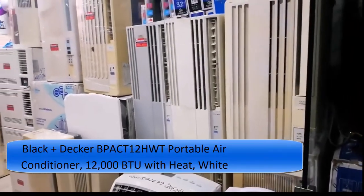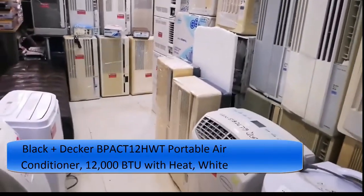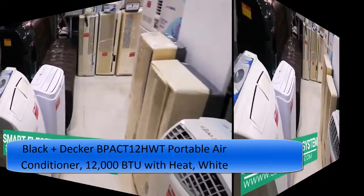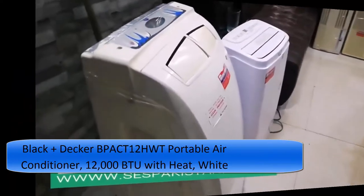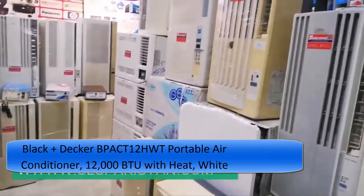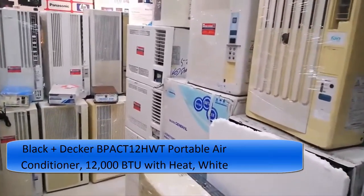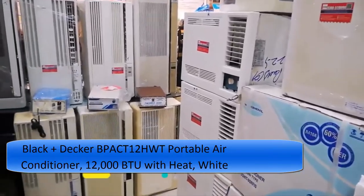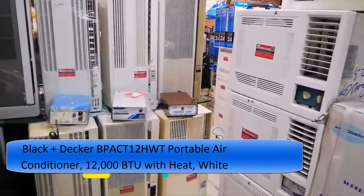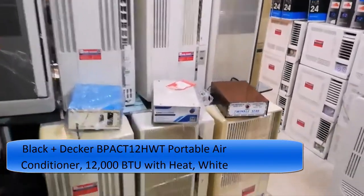Best of both worlds: keeps a room, home, bedroom, apartment, dorm, or garage that is approximately 150 to 250 square feet — or a 10 by 20 foot room — pleasant and comfy during the summer months when the heat sets in. Also keeps a room approximately 200 to 325 square feet, or a 15 by 22 foot room, warm in the winter.